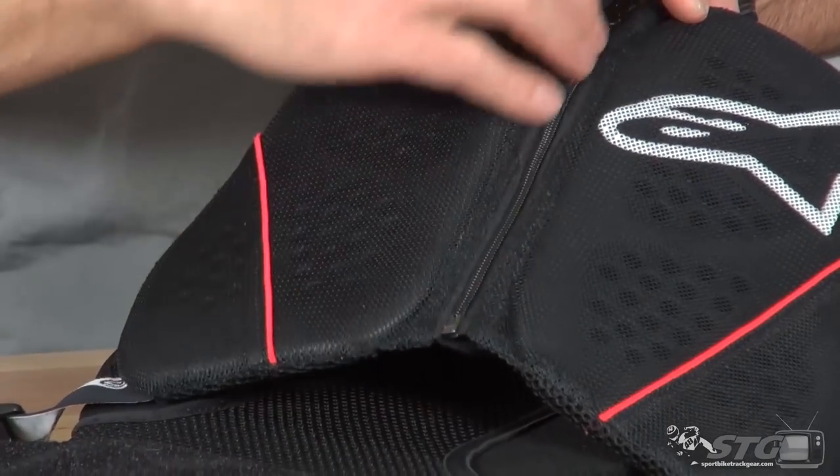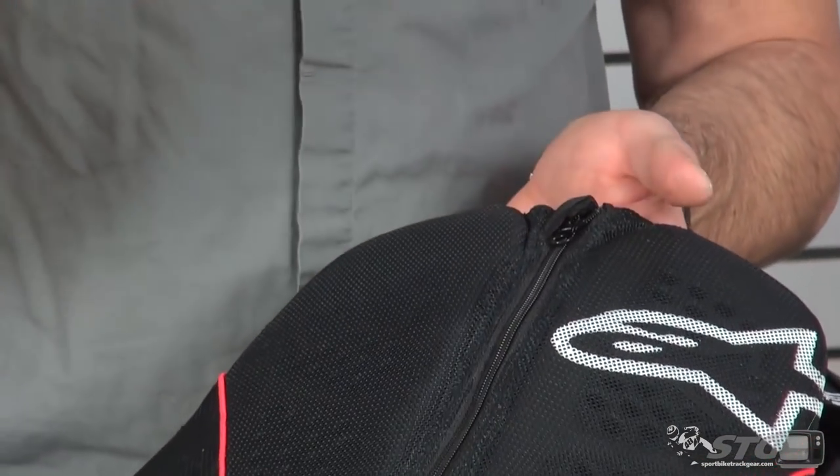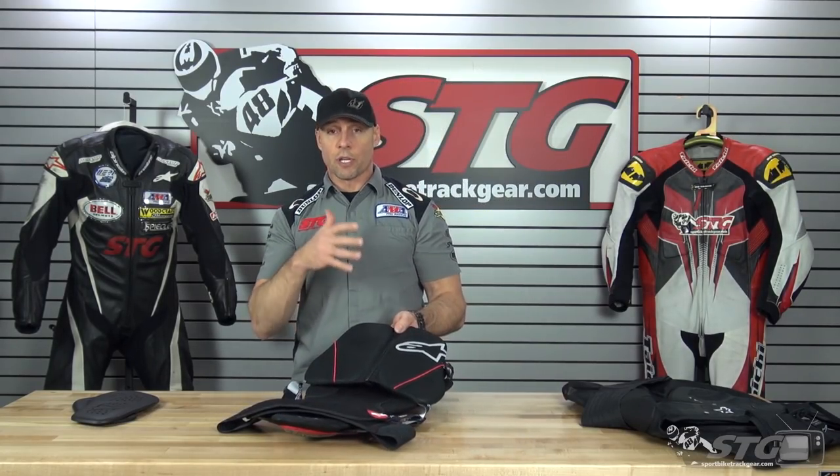Now let's talk about the cons. Right here in the center there is no protective material — it's all on the sides. So if you take a shot dead center, you're not going to have coverage there — that's a negative. The other takeaway: you have to have an Alpinestars back protector to use this. You can't just slide it under a race suit and hold it in place.